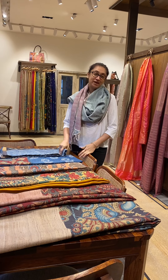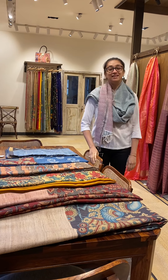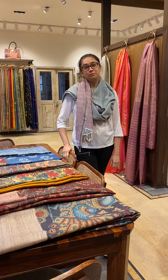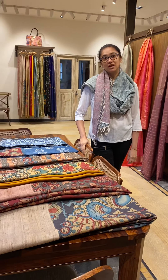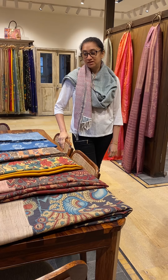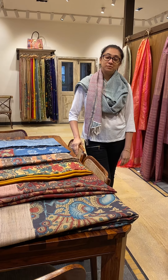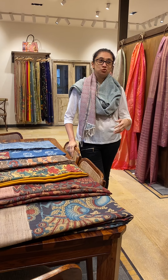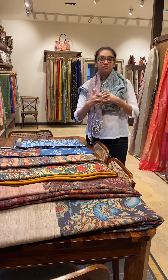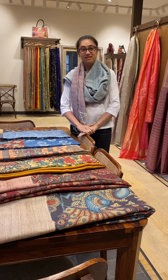Hi, I'm Bighali. We'll do an IGTV video today on Kalamkari sarees. Kalamkari is a timeless art which has been with us for the last three thousand years. It is a beautiful way of portraying mythology, and usually they show mythology or different flowers and birds — that is what they usually do on sarees.